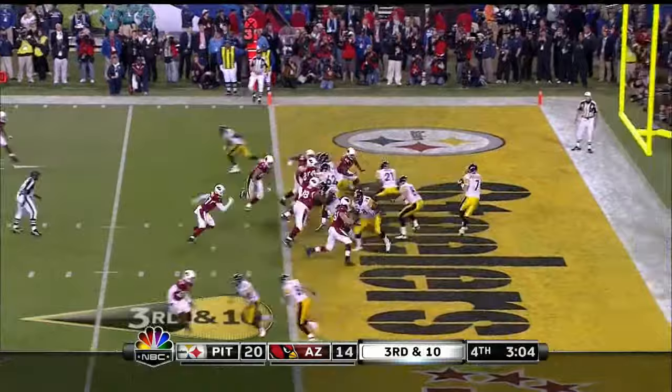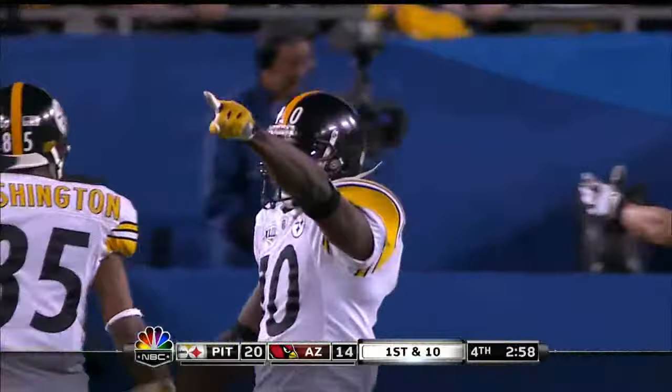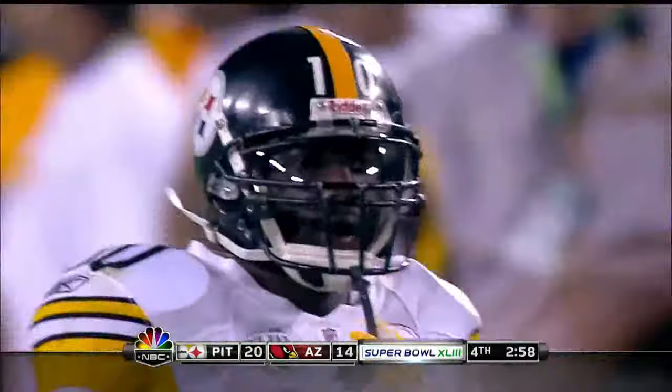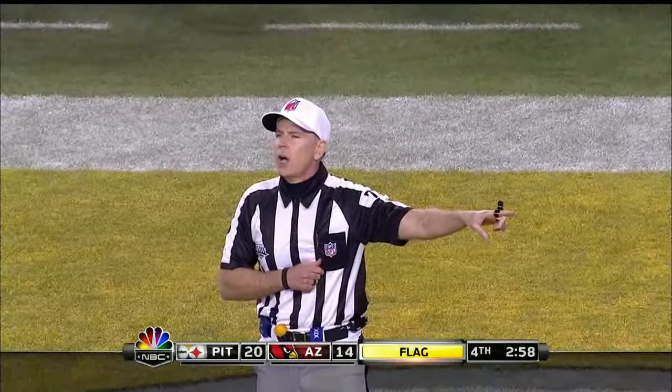Quick take the safety here too. Out of the gun, Roethlisberger is going to throw over the middle, and the pass is going to be caught by Holmes at the 21-yard line. Santonio Holmes gets inside Rogers. And a flag is down — holding, offense number 62. That's a safety. The foul occurred in the end zone. Safety.